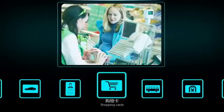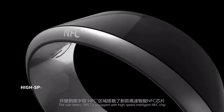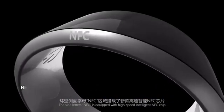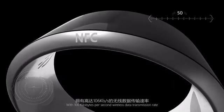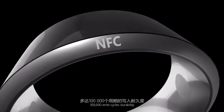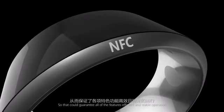Supported card types include parking card, attendance, shopping cards, transportation cards and other inductive cards. The side letters NFC is equipped with a high-speed intelligent NFC chip with 106 kilobytes per second wireless data transmission rate and 100,000 write cycle durability, guaranteeing all features operate efficiently and stably.